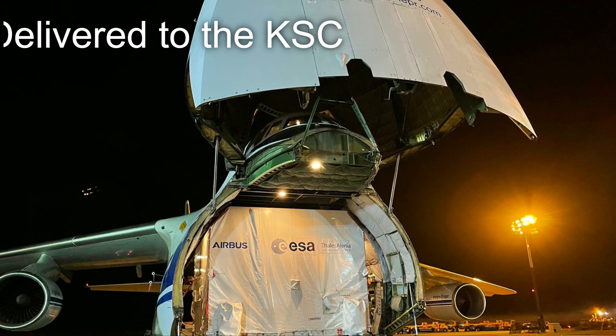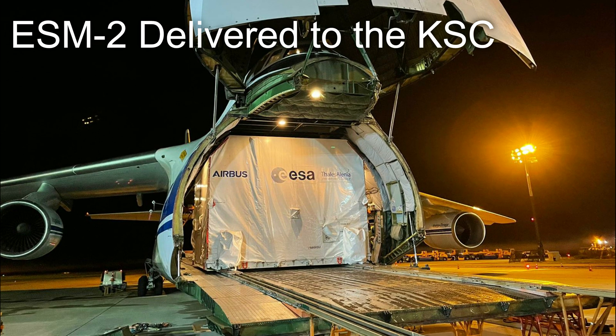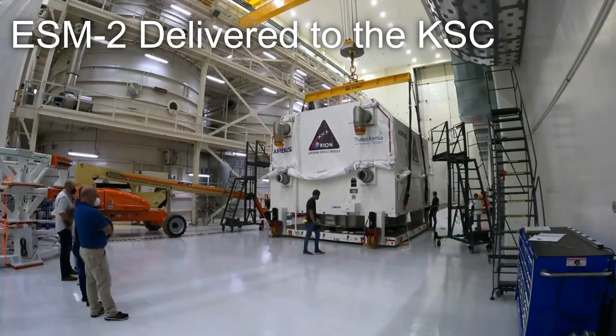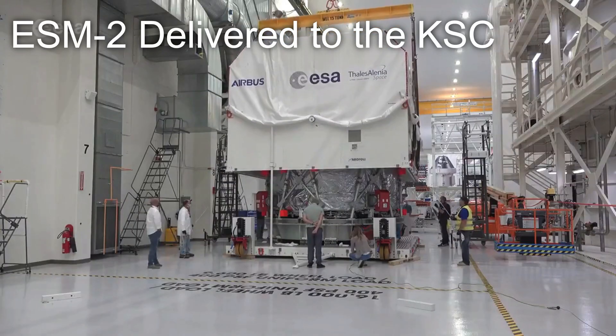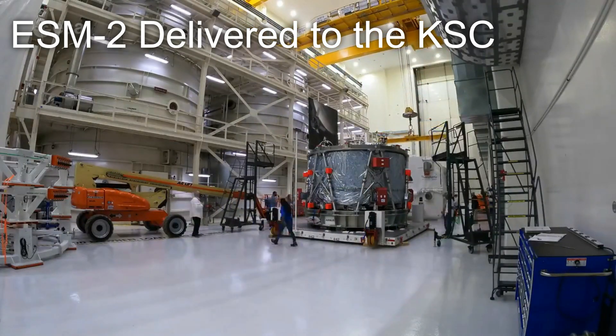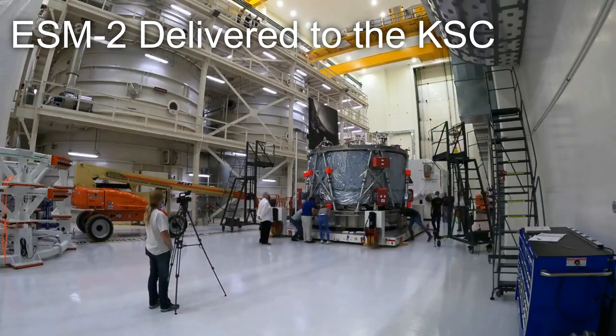Next up in the news, the European Service Module for the Artemis II crewed mission to the moon has been shipped to NASA's Kennedy Space Center in Florida. On October 14th, the European Service Module arrived by plane to the KSC, where it was offloaded and rolled into the Operations and Checkout Facility for integration with the rest of the Orion spacecraft in preparation for the first-ever crewed flight of the Space Launch System.